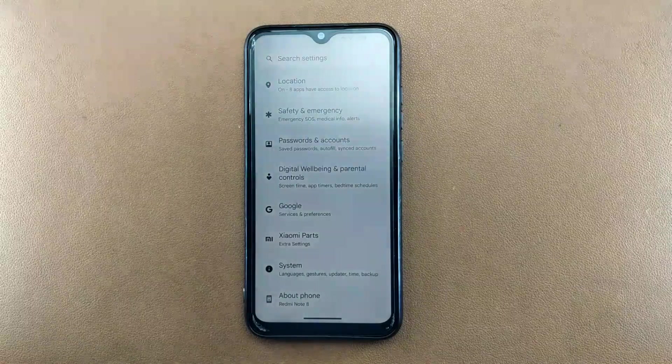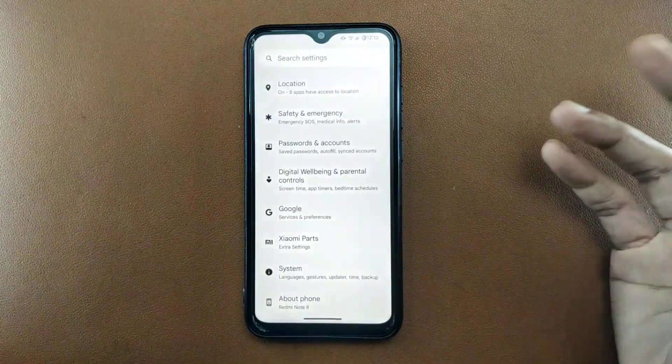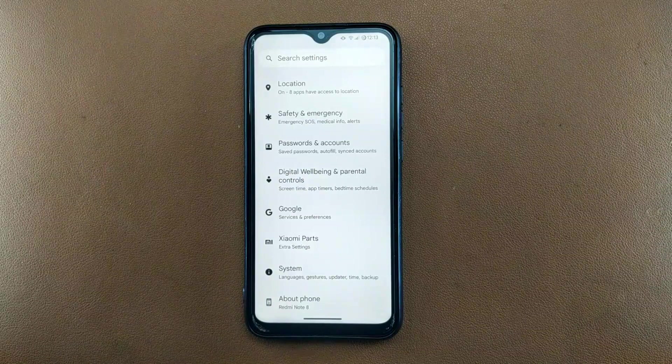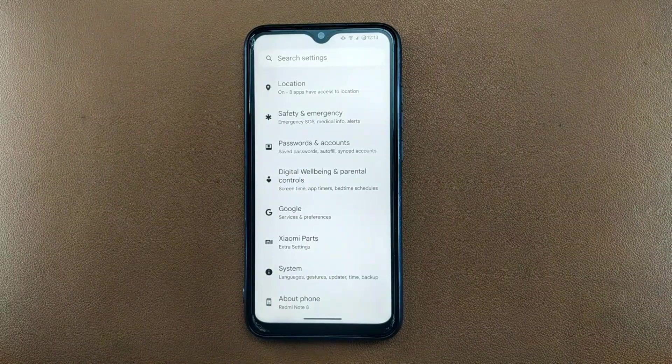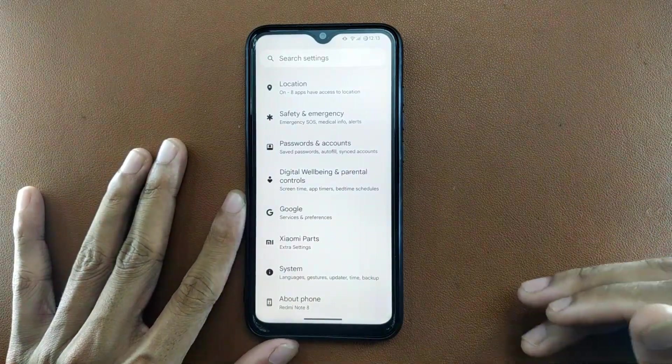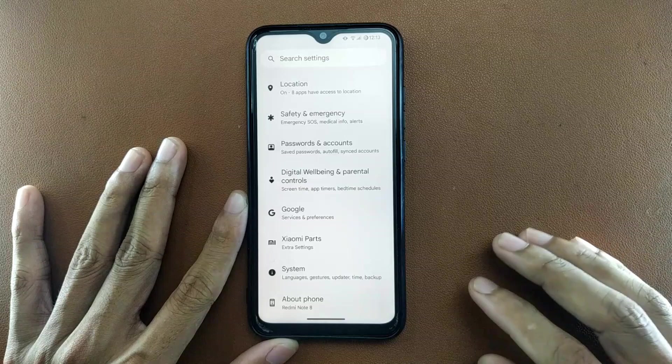If you are using any MIUI ROM, I'd recommend switching to a custom ROM — unless you have issues with banking apps, because I don't really recommend using banking apps on custom ROMs. They are not really secure enough for that.